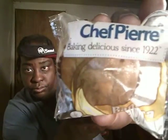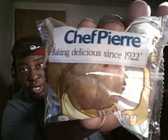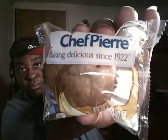Maybe some of you guys are familiar with this brand — Chief Perry. Like I said, I don't know where they come from, but it says here it's been making delicious since 1922. I just want to try it out for you guys. It's the banana flavor.